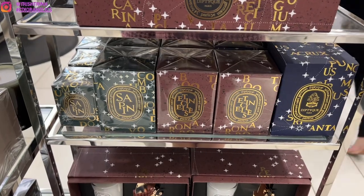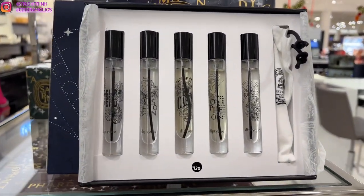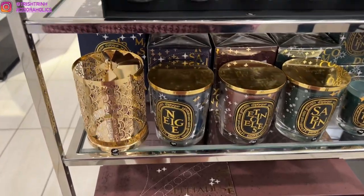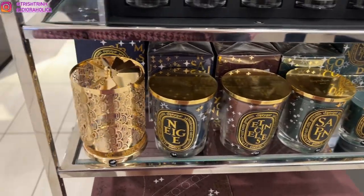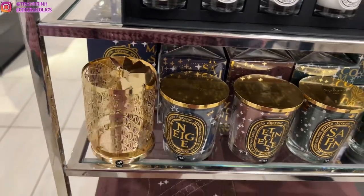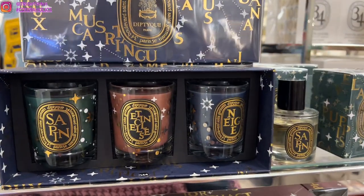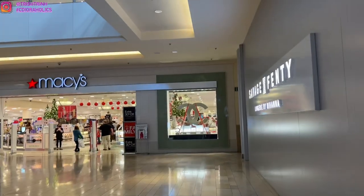They also carry Diptyque Paris, and if you guys don't know, I really do love Diptyque. They have fragrance sets, candle sets, and really beautiful holiday limited edition pieces. This is actually a lantern — you put it on top of your candle and because of the fire it will start to spin, and it's just really pretty. It's a great candle accessory. There are also a lot of different candle sets and holiday sets. I love Sapin — Sapin is my favorite holiday scent.